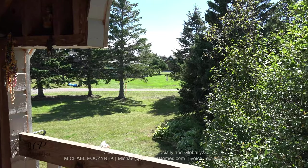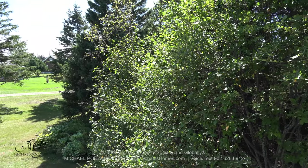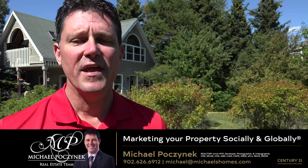You have a second level deck that, if these trees were cleared out a bit, you'd actually have a nice water view from your very private and secluded lot.